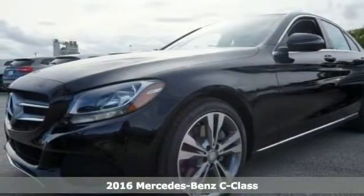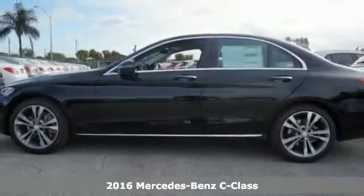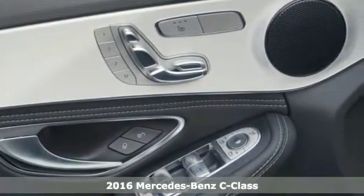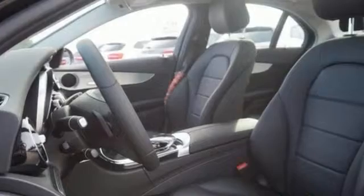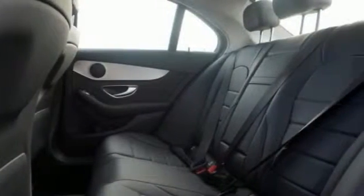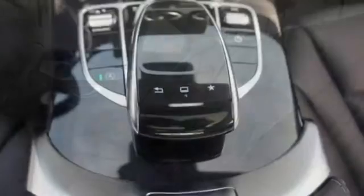Here's a nice 2016 Mercedes-Benz C300. It offers a turbocharged engine, rain-sensing wipers, keyless entry, and climate control. It also has memory seats, a sunroof, navigation, and more.